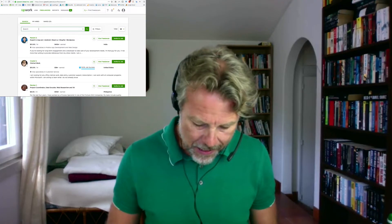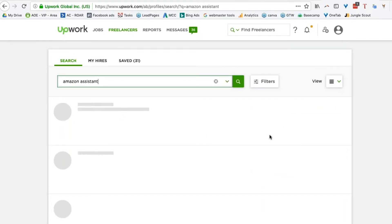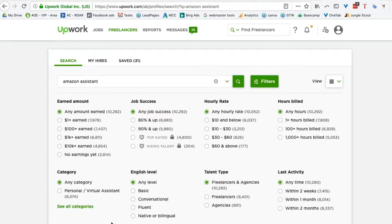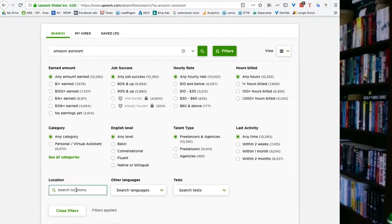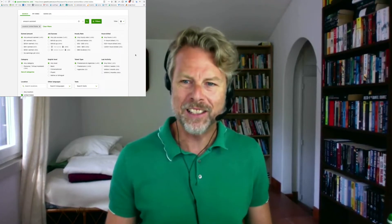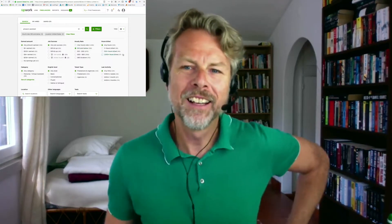Here I am on Upwork. What I do is set up a job for an 'Amazon assistant.' Since you're selling in America, I apply a filter, go to location, and select United States. Then I look for an hourly rate of ten dollars and under — cheapo people based in the US.